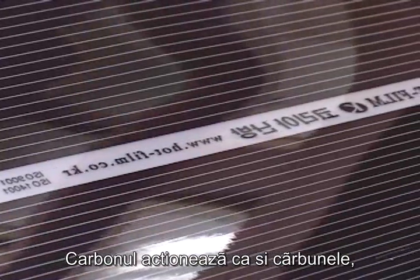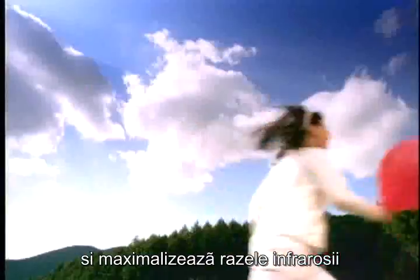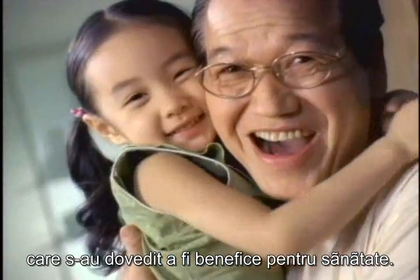Carbon, which acts the same as charcoal, minimizes electromagnetic waves and maximizes infrared rays and negative ions, which have proven health benefits.